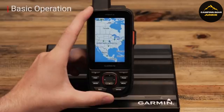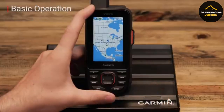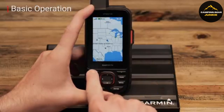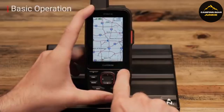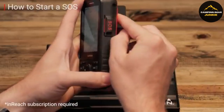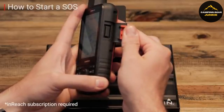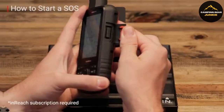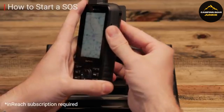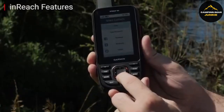It comes with preloaded maps, and you can download more without a yearly fee. It also connects to satellites for more precise navigation and offers weather forecasts and geocaching. You can even manage your journeys using the Garmin app. Its built-in rechargeable battery lasts up to 35 hours, or even 200 hours in a low-power mode. Remember that using satellite communication devices may be restricted in some places, so it's essential to know the laws wherever you plan to explore.